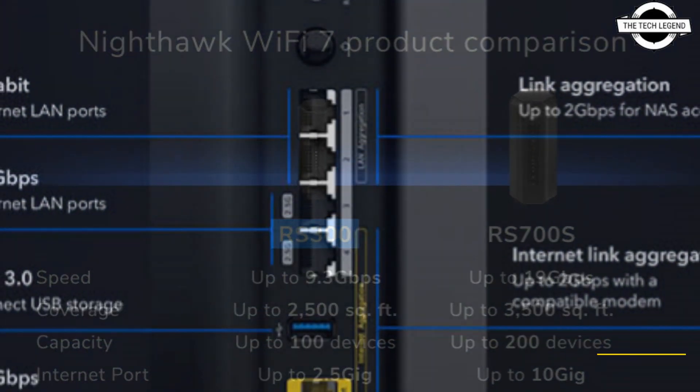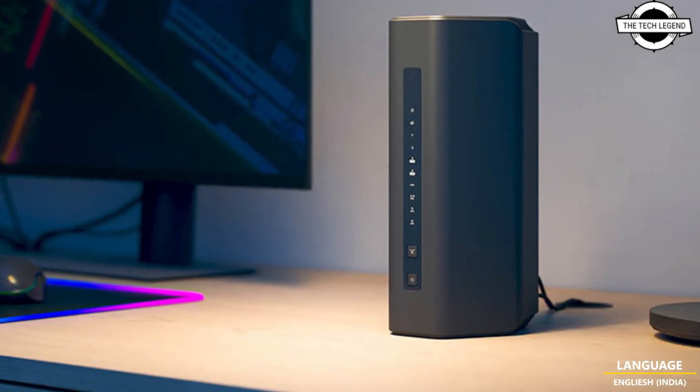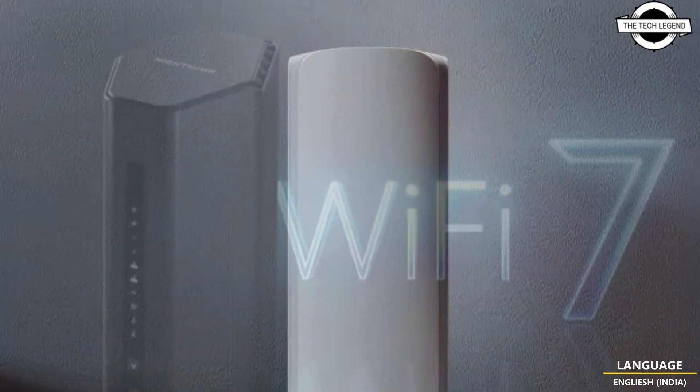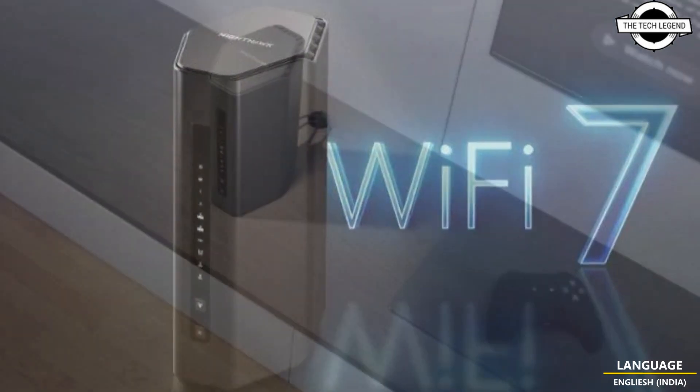It utilizes multi-link operation by combining the 5 GHz and 6 GHz bands for optimized connection speed. The system includes a 2.5 gigabit internet port to support multi-gig internet speeds, which is essential for modern applications ranging from entertainment to hybrid work environments.